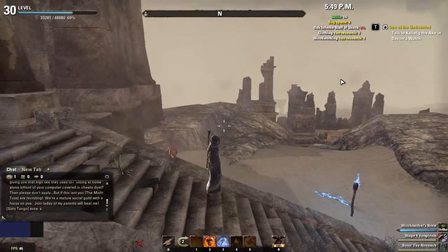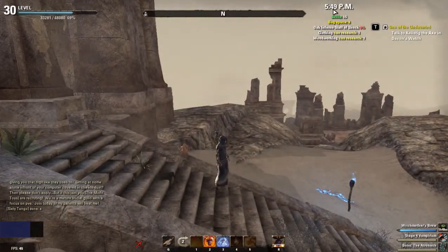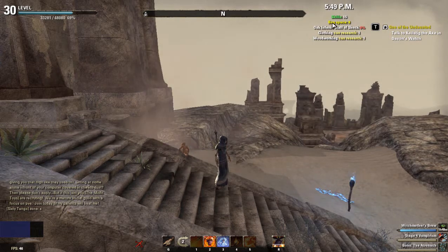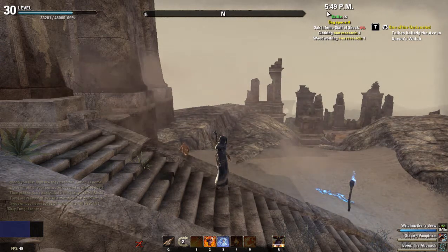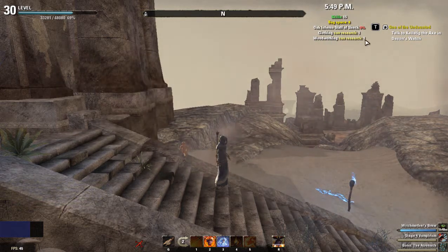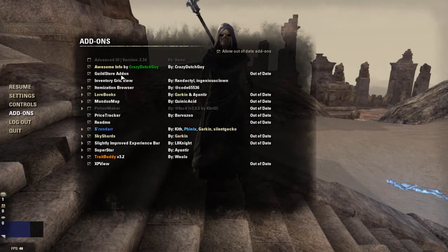The first one I'm going to talk about is called Awesome Info. Basically, if you can see up in the corner here, it shows the time, how many skill points you have available, your bag space, how much durability your weapon has, how much enchant it has, your durability, what you can research as far as traits go, when your mount training is available, and there's other stuff you can turn on as well. It just gives you very useful info to remind you what you have available and what's important.